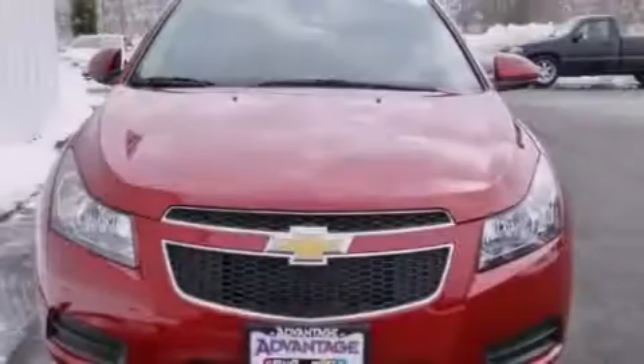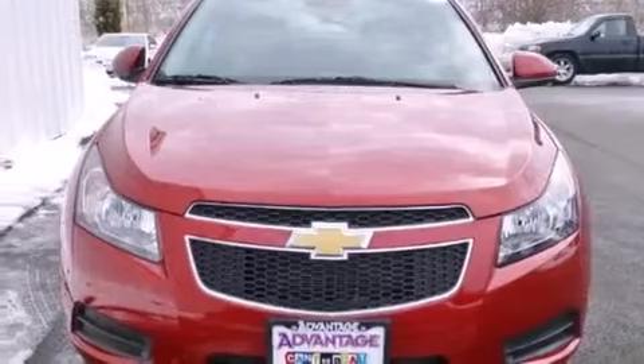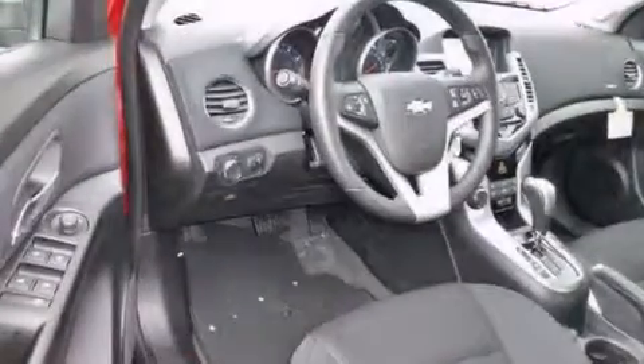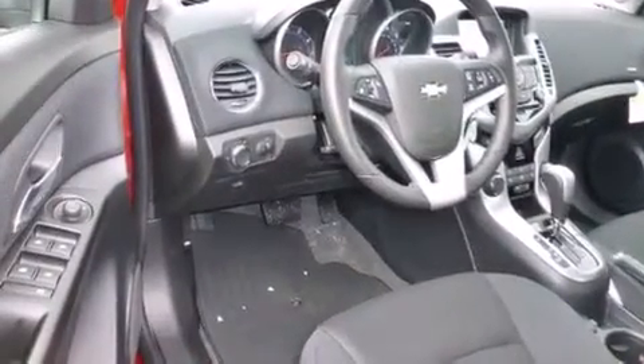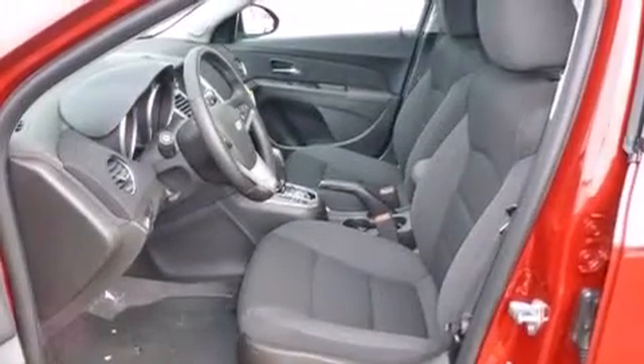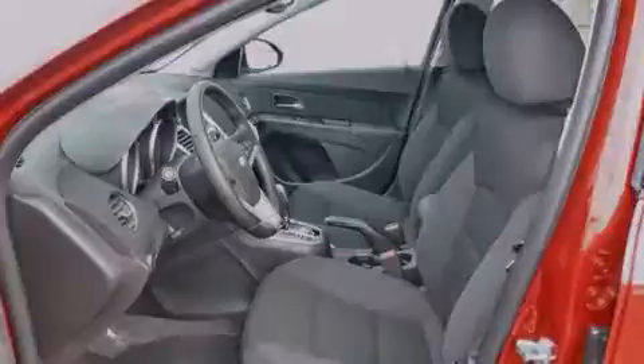The following features are also included: a low-tire pressure indicator, air conditioning, cruise control, a leather-wrapped shift knob, latch-ready child seat anchors, steering wheel-mounted controls, an engine immobilizer theft deterrent system, an anti-lock braking system, a keyless entry system, and an auxiliary power outlet.